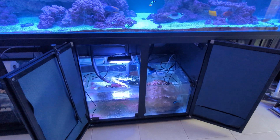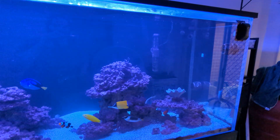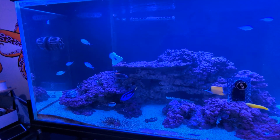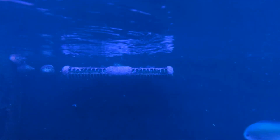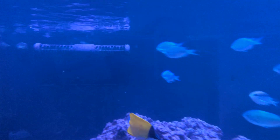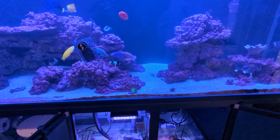Even Hayley will ask me about some of the technical stuff with the wave makers and the lights, cause she has no idea — that's kind of my specialty, the electronics. She's very good with the biology behind it. So we have our strengths.